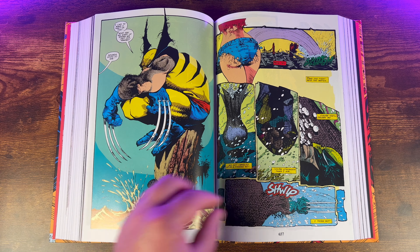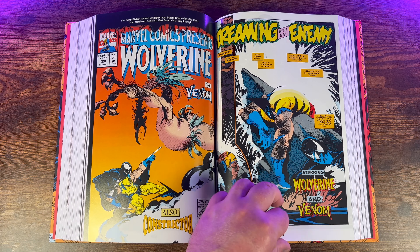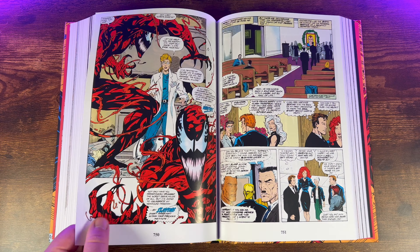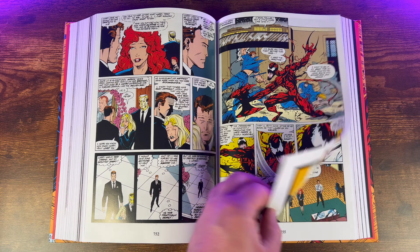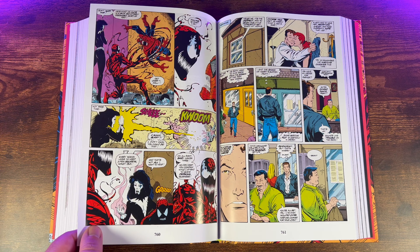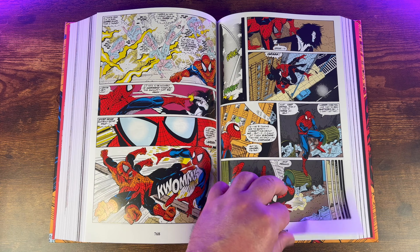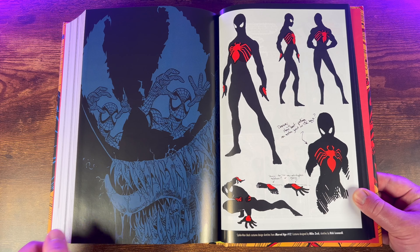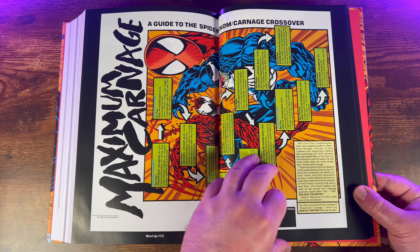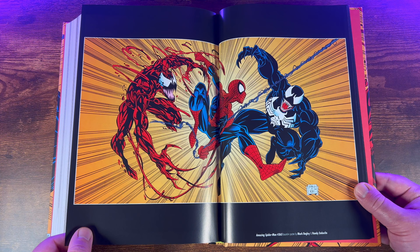You also get great Sam Keith artwork — Wolverine and Venom looking absolutely phenomenal. One of the greatest strengths of this omnibus is the artwork throughout. Todd McFarlane, Mark Bagley, and Eric Larsen are all top tier, each bringing their own unique style. The action sequences are dynamic and exciting, and the character designs for Spider-Man, Venom, and Carnage are iconic and memorable. The writing is also strong — the stories are well plotted and explore the psychological motivations of the characters. The conflict between Spider-Man and Venom is not just physical but emotional and personal, which adds real depth to the storytelling.